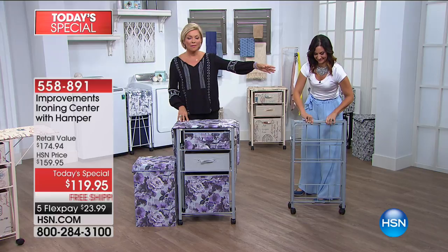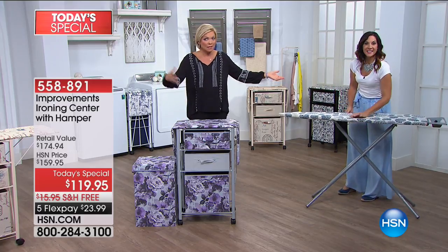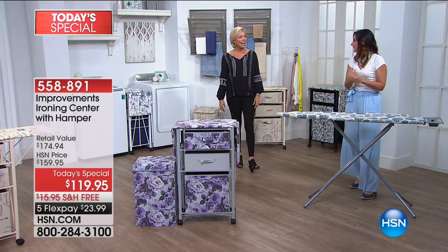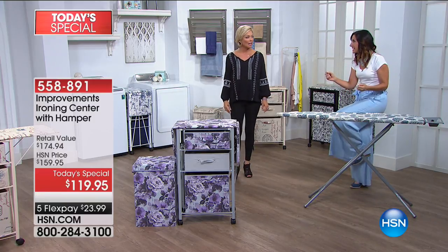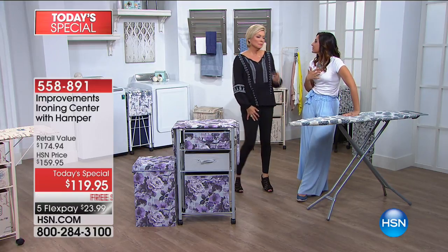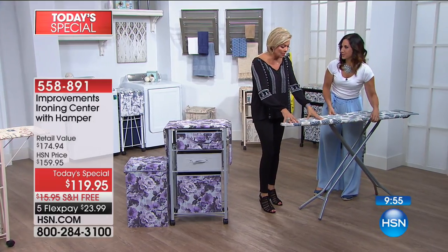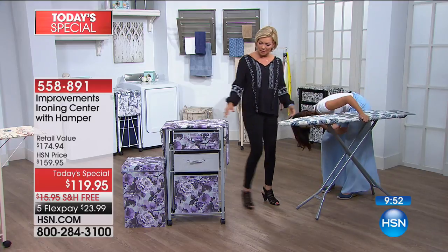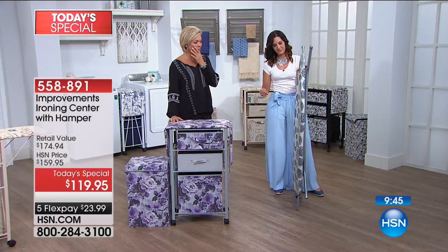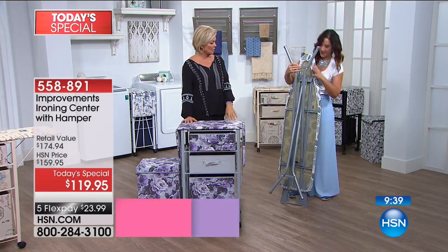That comparison ironing board is what you get in better stores — and look how wobbly it is. I have hips and the moment I move it just goes. I cannot tell you how many times I've knocked the iron off and had to do the dance hoping it didn't hit your foot. Your fingers get pinched, you break nails. You can finally get rid of this — just throw it away and you've got the upgrade.